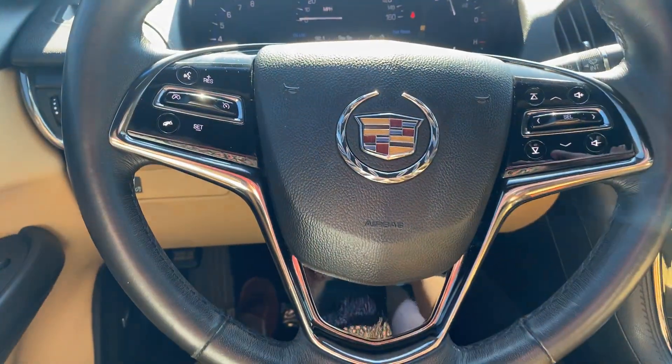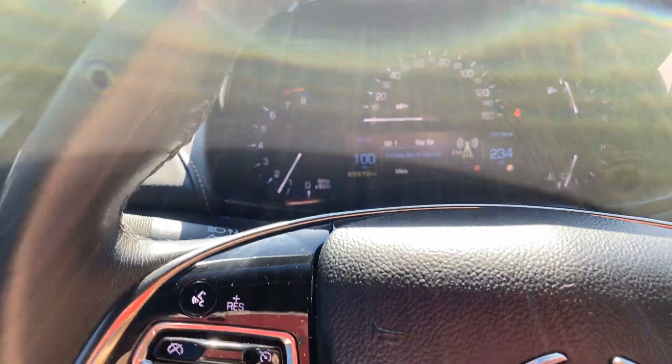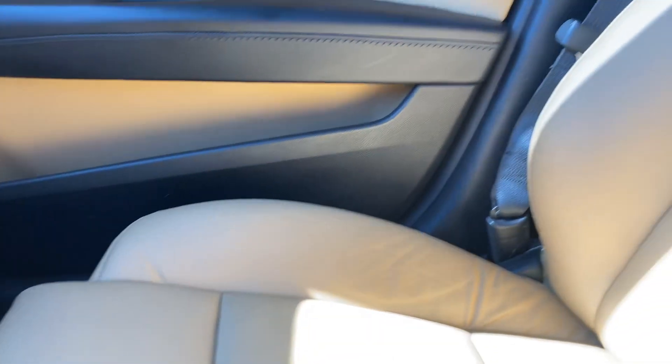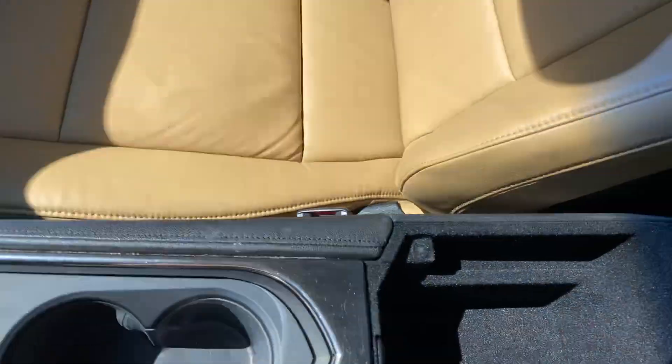Got your steering wheel touch controls here. This one has 85,970 miles. Everything looks good — I don't see any rips or cracks in the dash or anything like that. So it looks like a great vehicle.